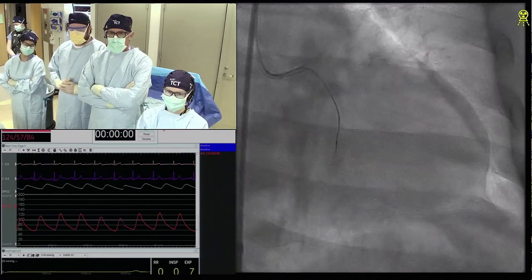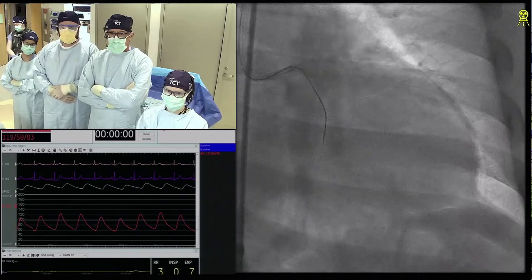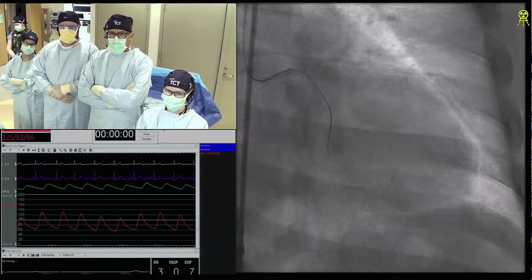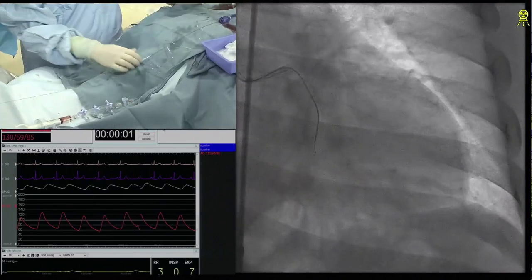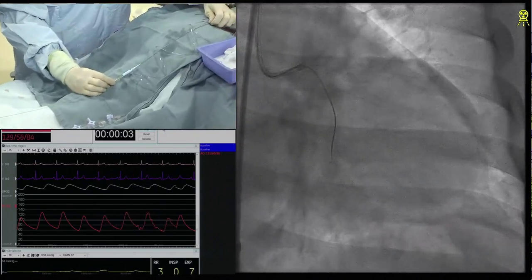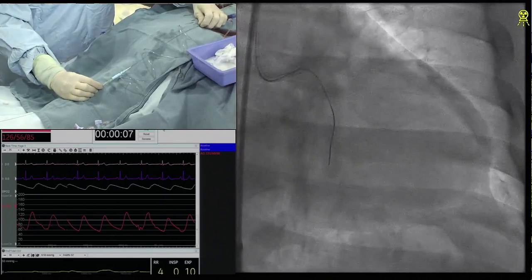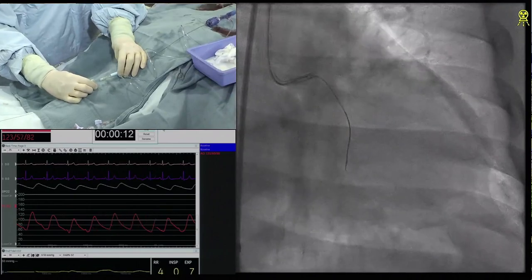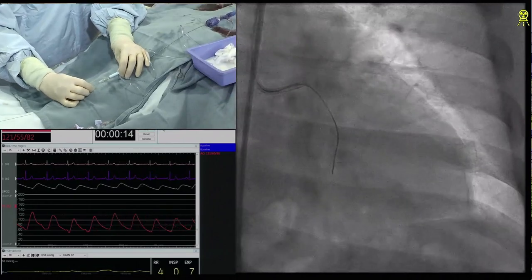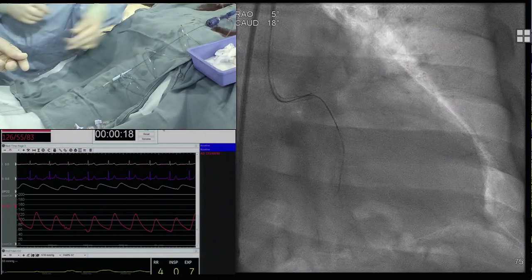I think, as the operators have said, it's a fairly short CTO. I think I'd take a similar approach — a brief attempt at antegrade wiring. The images today look a lot clearer than the brief images we saw on the initial PowerPoint. I think a short attempt at antegrade wiring. If I went sub-intimal, I'd take down a stingray and attempt to re-enter.